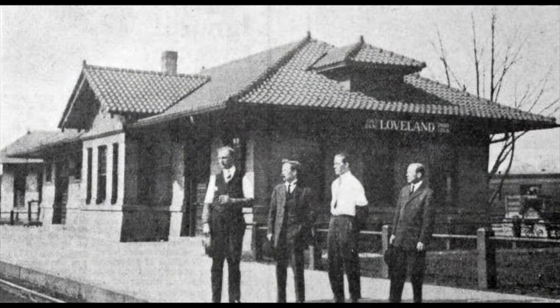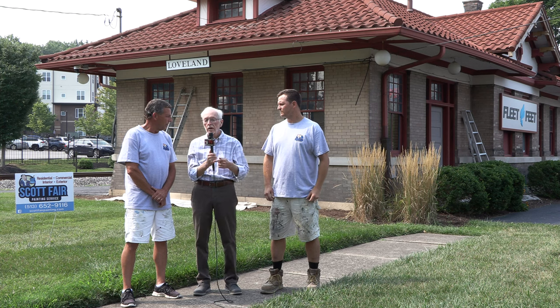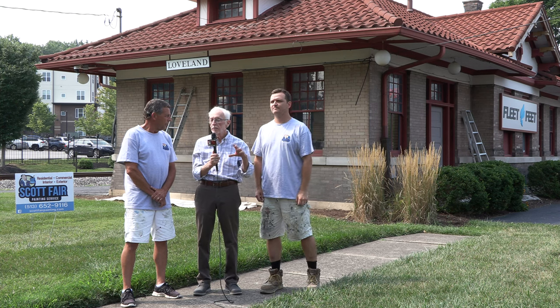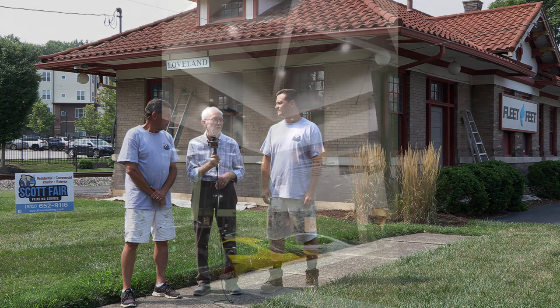Scott has been contracted by the owner, Martin Schickle. I'm going to share some history of the building from Martin, and that'll be in the story so you all can hear more about the history of it, because it's pretty significant.